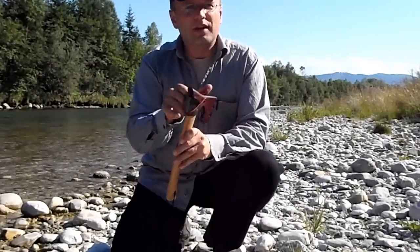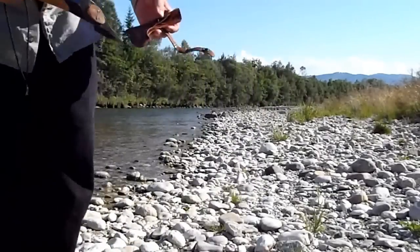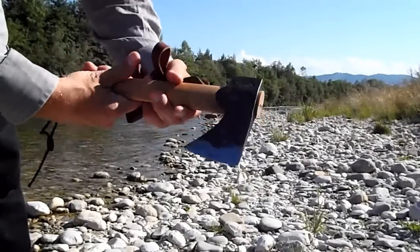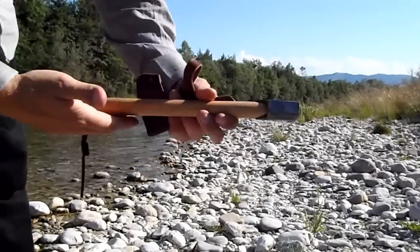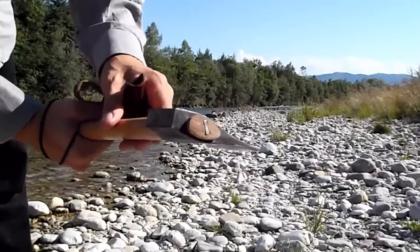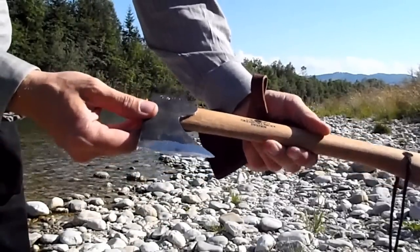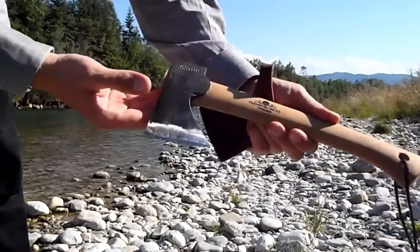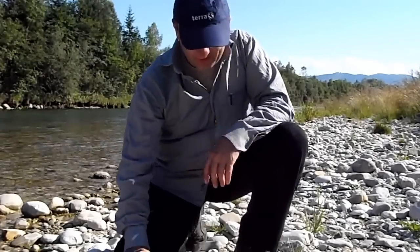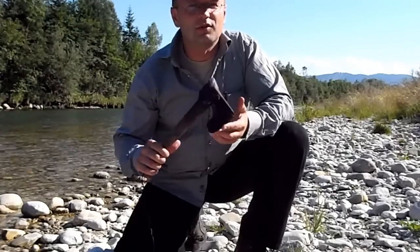I was not long without the Gransfors Bruks — I bought a new one, and you often see these axes. Everyone knows them: super razor sharp, good tool, handmade, Swedish. You can make nothing wrong with these good axes. So this is the look of a half-year-old Gransfors Bruks after a few uses. And now let me show you the antique version — the vintage, the old one.